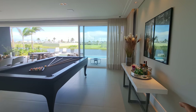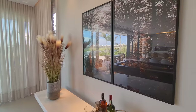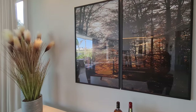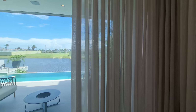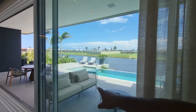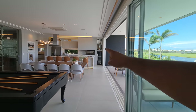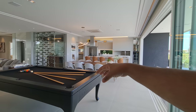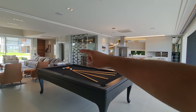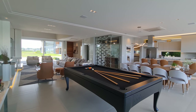Aqui nós temos um aparador e lindos quadros decorativos. Eu quero te mostrar um panorama desse canto aqui da casa, que para mim é a vista mais bonita. Sala, cozinha com um balcão americano, sala de jantar, sala de estar, adega e mais outra sala de estar. Aqui nós temos tranquilamente cinco ambientes, todos integrados.